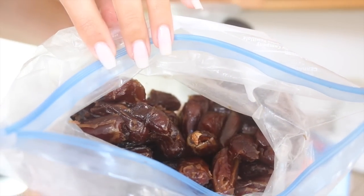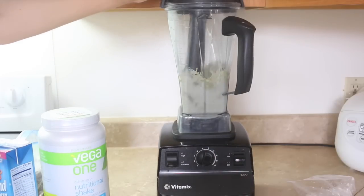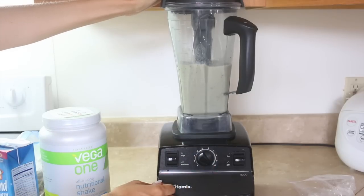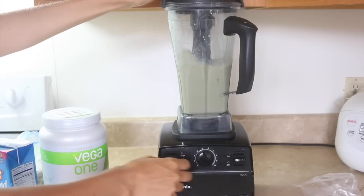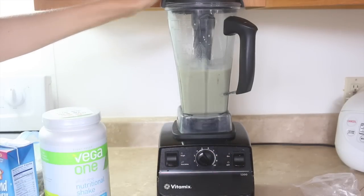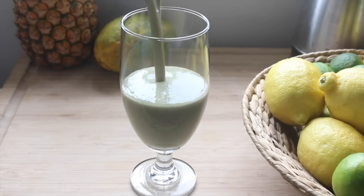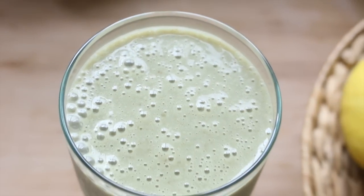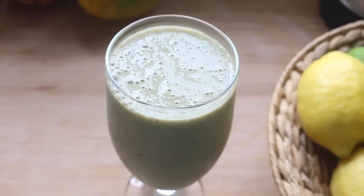As far as drinking this protein shake goes, I've been drinking it for a while and my nails have grown like crazy. I just wanted to put that out there in case you have trouble with your nails — chipping, peeling, or just not growing very fast — try drinking a plant-based protein powder, it is amazing. I usually make one of these protein shakes just about every day, sometimes every other day, and I just feel like I have more energy when I'm drinking them.